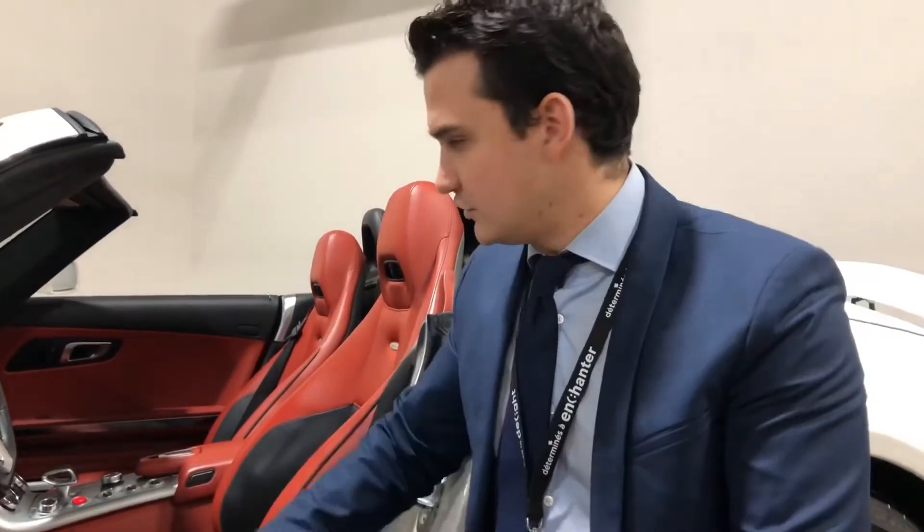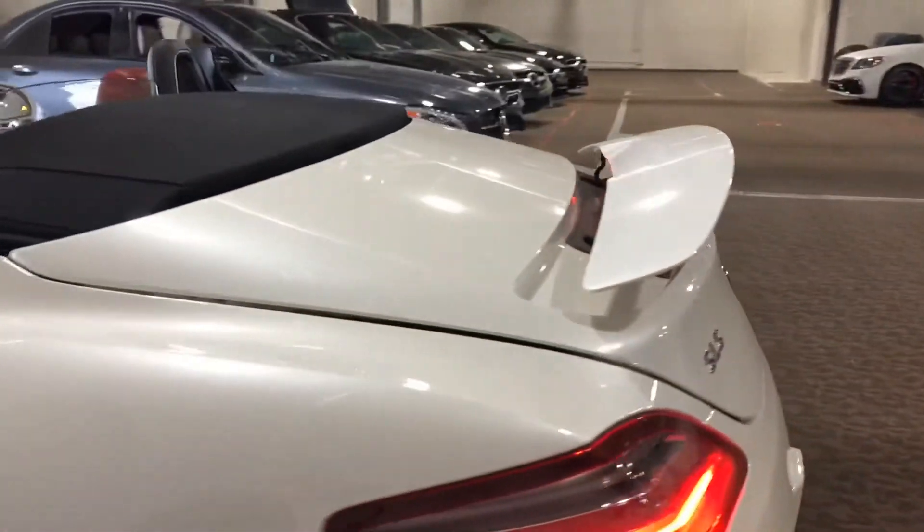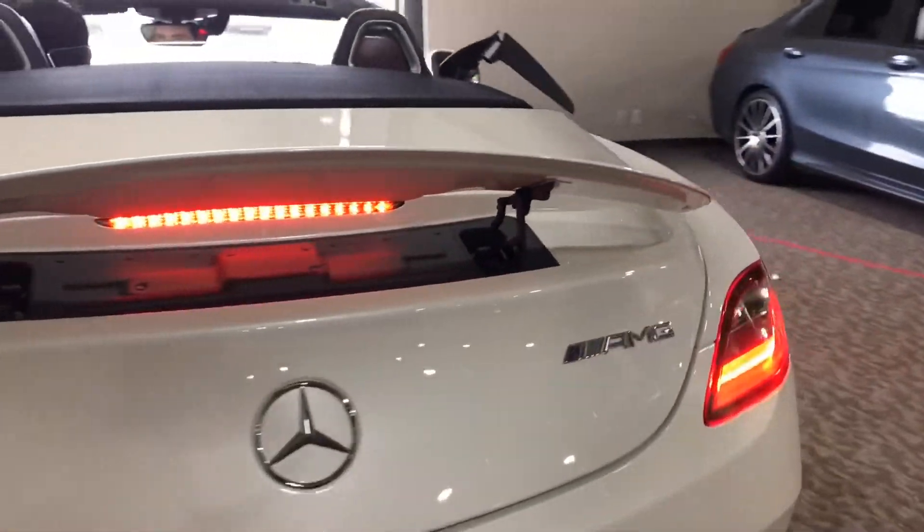Very comfortable — you can adjust your seating positions and bolsters as well, just to give you a little bit more of a driver feel. In the back you have your spoiler that comes out, and again this one is a Roadster, so it has the soft top as well.